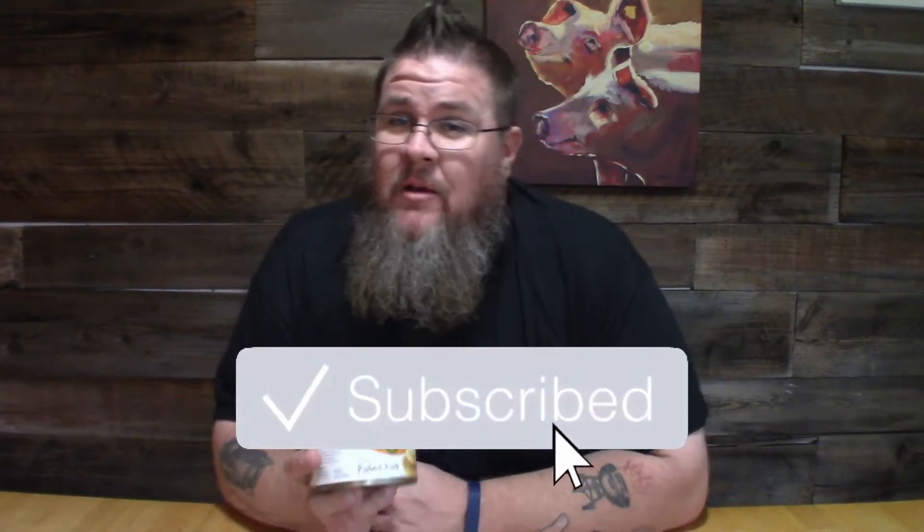Hey guys, welcome back — another Funky Food Friday here at Big John TV. Love these days, love them so much. Such a variety, so many weird different things. I literally walk through the grocery store aisles looking for things, and it's like nope, nope, nope — yes! And this was one of those times. These are from Dollar General, about two or three bucks a can. We've got shredded white chicken in barbecue sauce in a can.